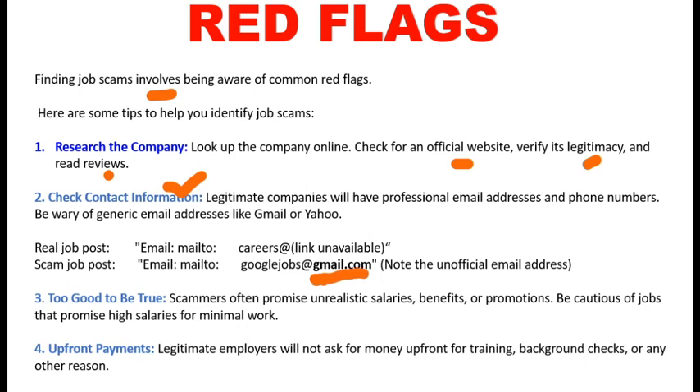The next red flag is offers that seem too good to be true. Scammers often promise unrealistic salaries and benefits. Also watch out for upfront payment — some scammers ask you to pay, for example, a thousand rupees to process your profile. At that stage, you should immediately understand it is a scam.